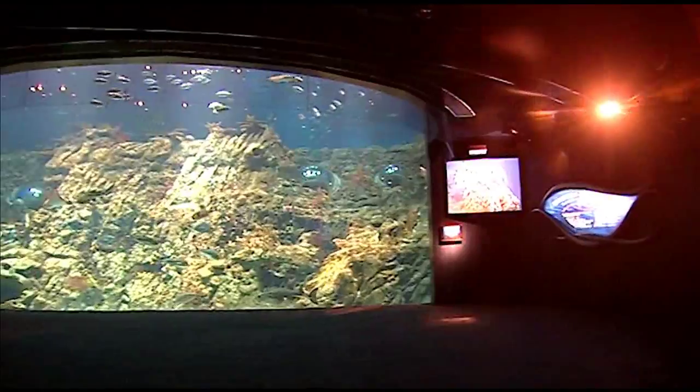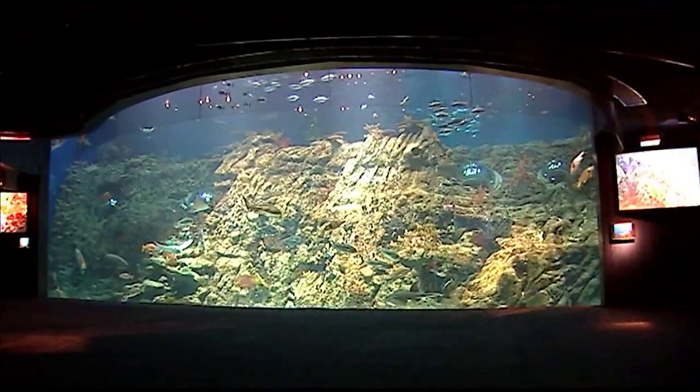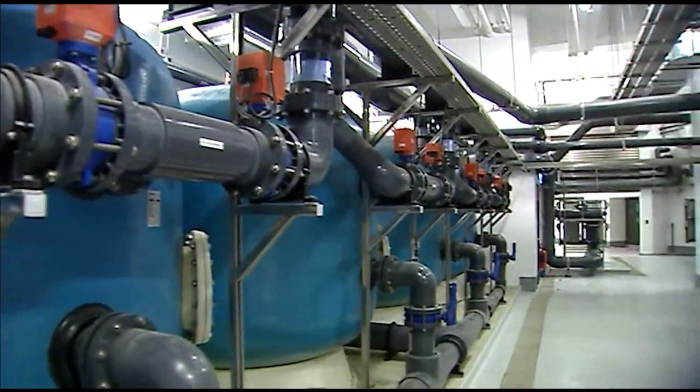Here we've got a main tank of 5.4 million litres with dozens of small aquariums around that. The overall project value is about 180 million US and we're using George Fisher pipe and fittings here exclusively.